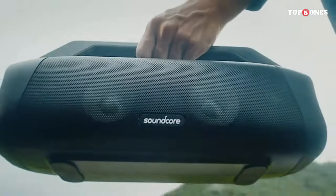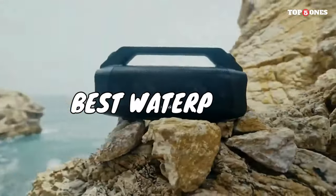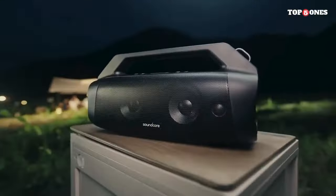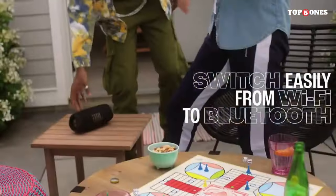Hey everyone, welcome back to our channel. Today we're exploring one of our favorite topics: the best waterproof Bluetooth speakers of 2024. Whether you're planning a pool party, hitting the beach, or just want some tunes in the shower, having a waterproof speaker is an absolute must.